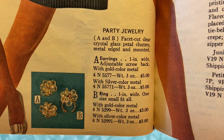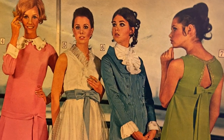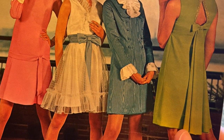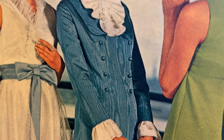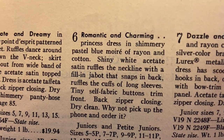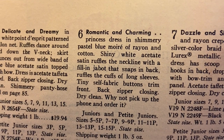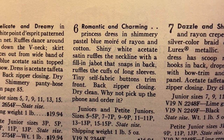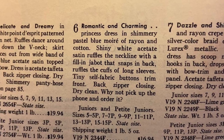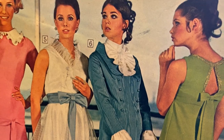Party dolls — so this is definitely party stuff. These look like Barbie clothes to me. Party jewelry — you had special jewelry just for parties. More Junior Bazaar — were these supposed to be teenagers? It's hard to tell; everyone just looked so old back then. That fabric looks really crunchy. "Princess dress in shimmery pastel blue moiré of rayon and cotton with shiny white acetate satin ruffles" — I don't know anything about clothing, yikes.